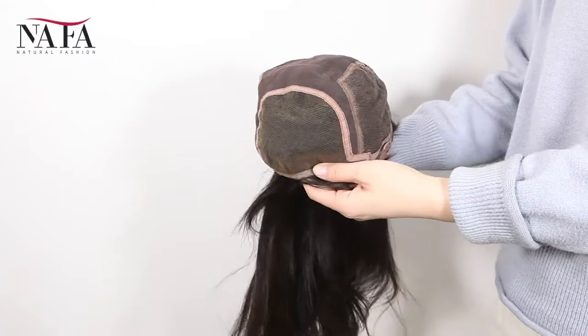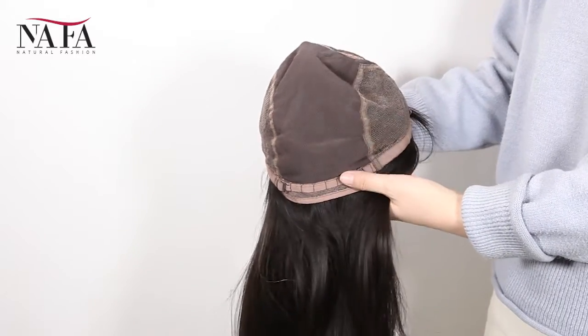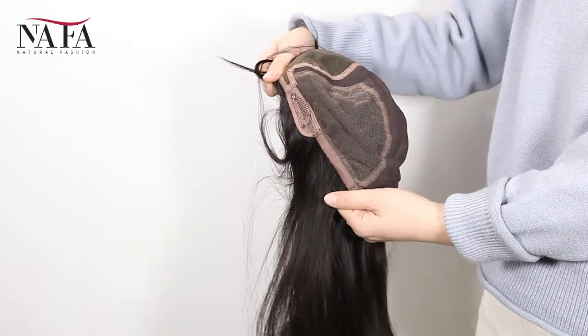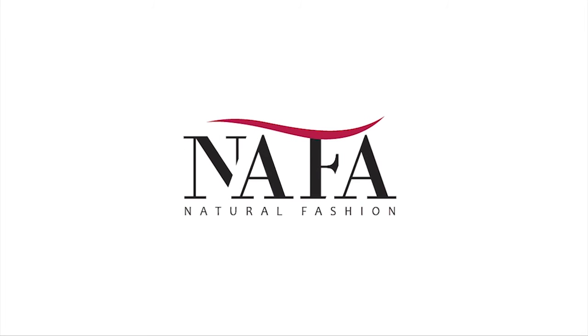That's all. Hope that you will love it. Any comments or questions, welcome to write to us at service@nanfalwigs.com or WhatsApp plus 86-137-89846163. More about us, welcome to visit our website: https://nafalwigs.com. Please remember to subscribe to our channel if you want to get our updates. Thank you.